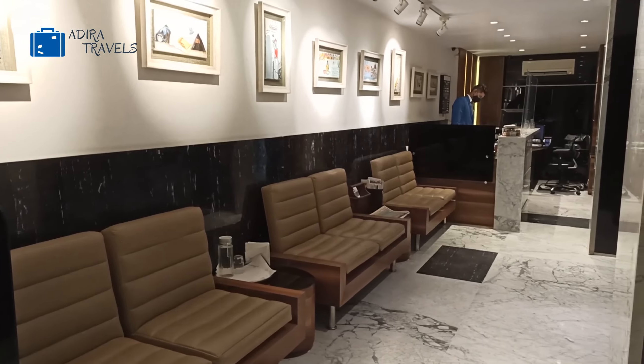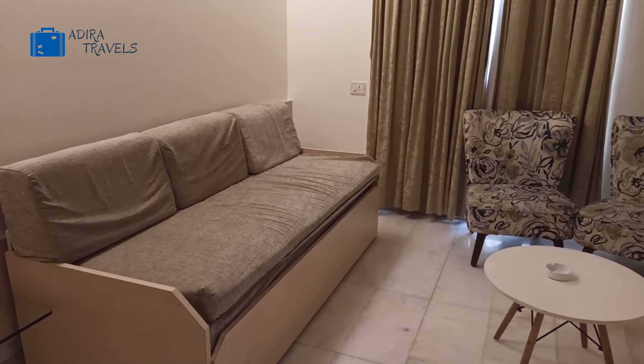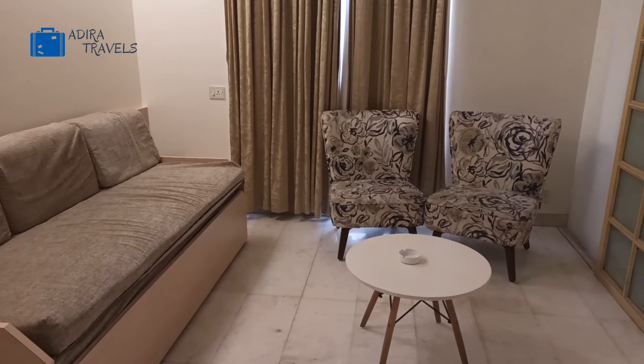We'll show you around the different types of rooms available in Hotel Diplomat and also the pricing structure, and at the end of this video we're going to give you a chance to win a free stay in Hotel Diplomat. So come join us and hope you have fun in this video!